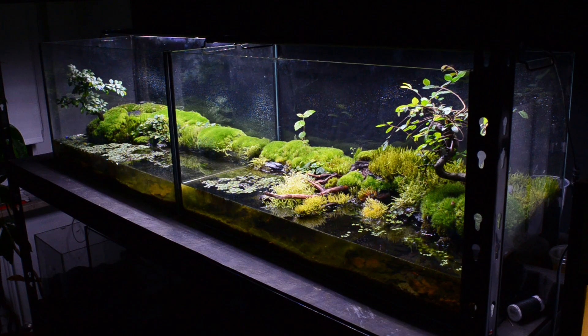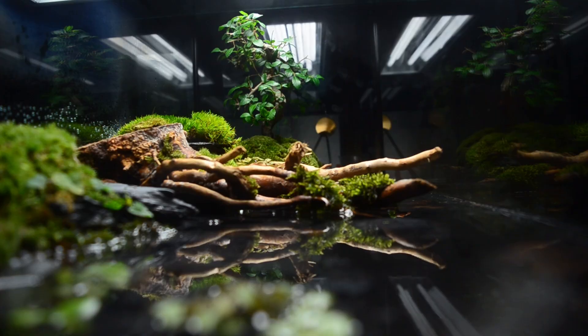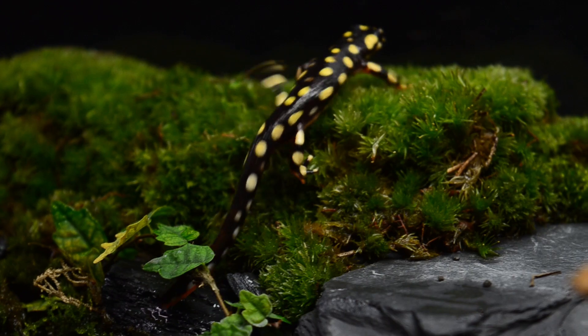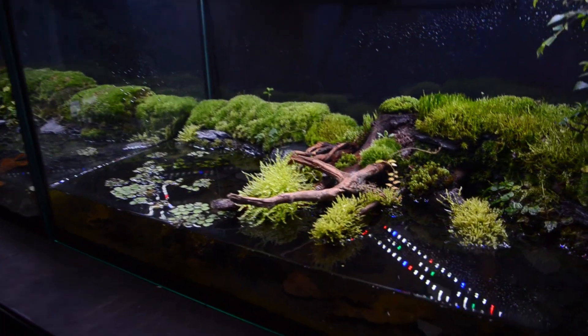365 days ago, I converted my empty tank into a large ecosystem for my newts. We'll see how the plants and animals have developed over time in this video today. If you don't want to miss how we built and set up the whole tank, take a look at the video at the top right. A lot has happened in the 365 days — the ecosystem is now in a really good condition. Let's get started right away and take a look at the current paludarium.